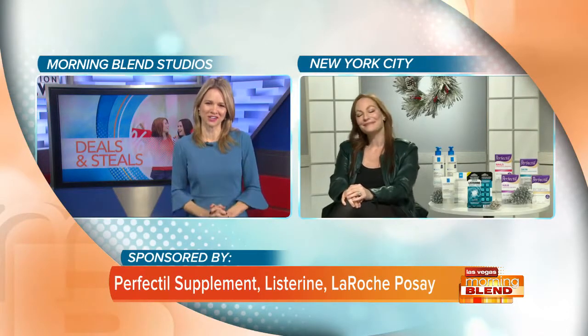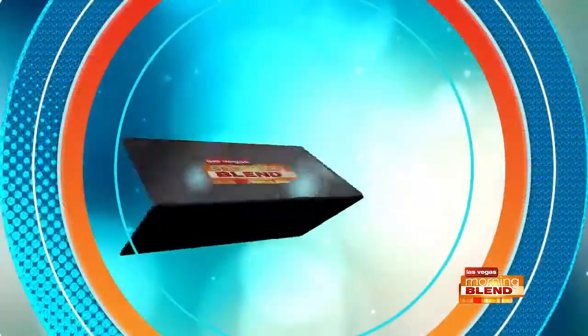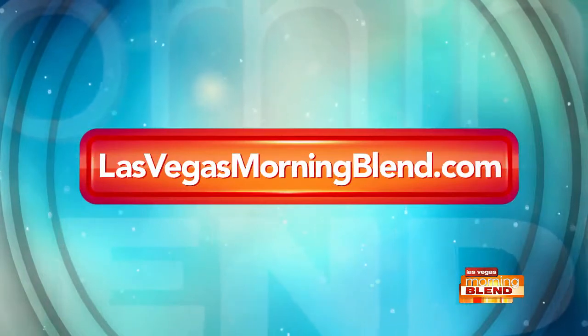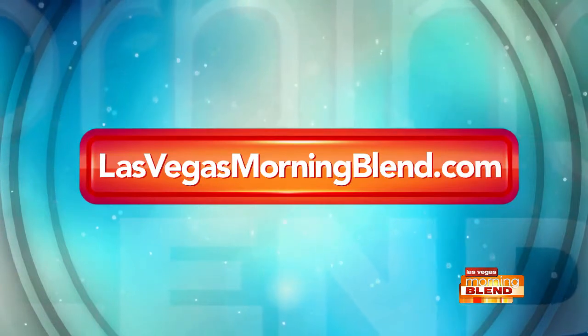Happy holidays to you and your family, Cheryl. Thank you so much — you too! Easy finds inside your local drugstore. If you missed any of this segment, head to our website. Perfectil supplement, Listerine, and La Roche-Posay are proud sponsors of the Morning Blend.